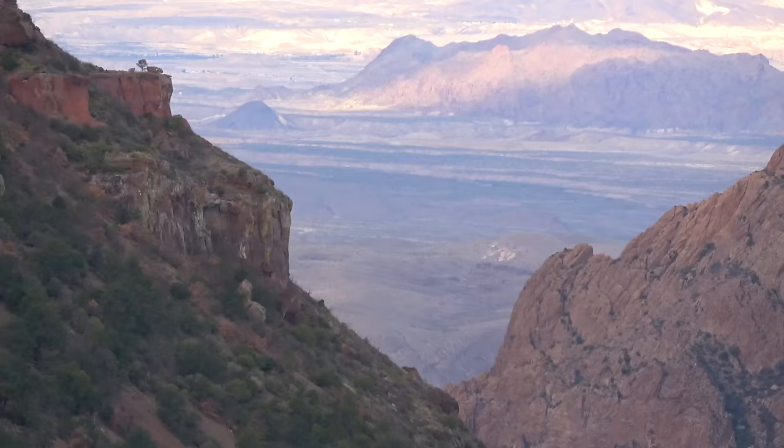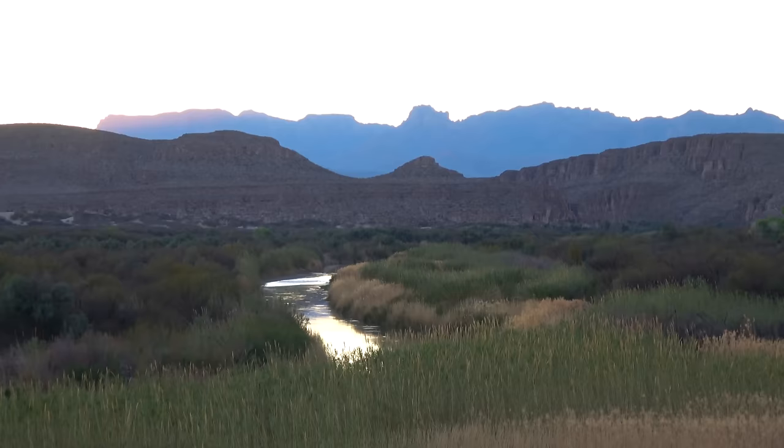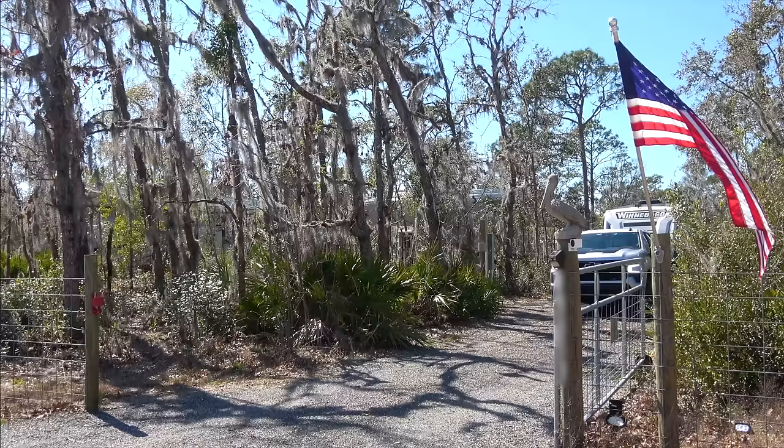Our adventures at Big Bend continue. We're going to hike the Lost Mine Trail and the Grapevine Hill to the Balanced Rock. Then we'll visit a town called Terlingua before moving to the Rio Grande Village on the eastern part of the park.